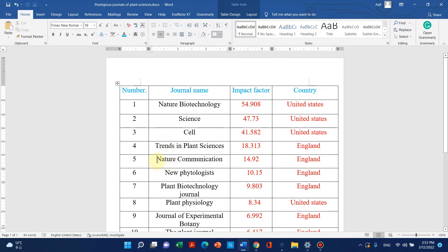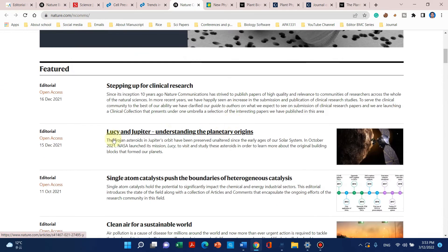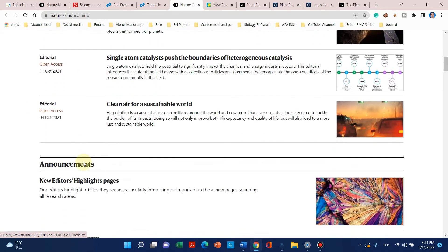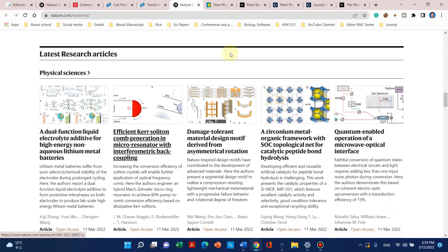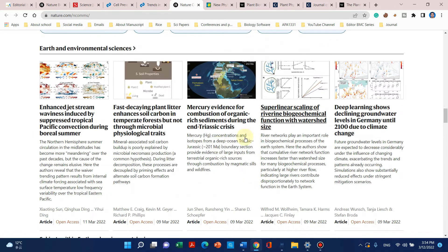The next journal on my list is Nature Communications. Its impact factor is 14.9 and it is also published by England. Here is the website of Nature Communications. We can see that it also publishes research articles and editorials. Usually medium-to-high quality research articles are published in this journal.